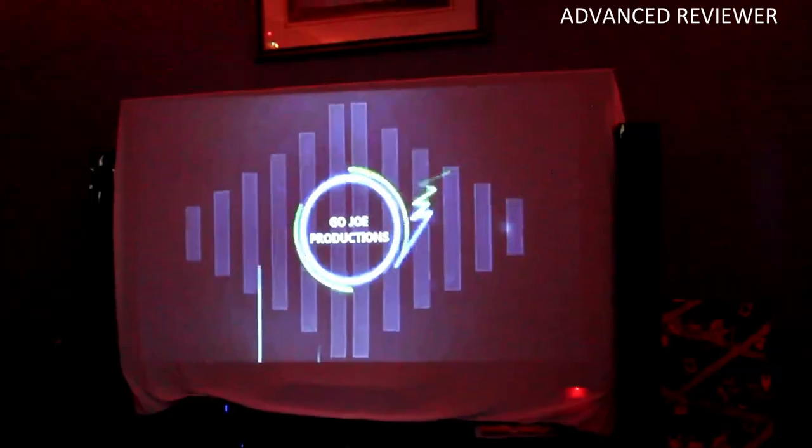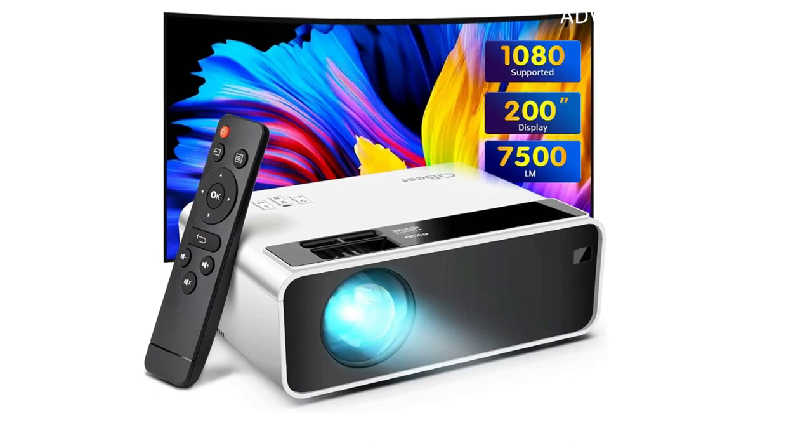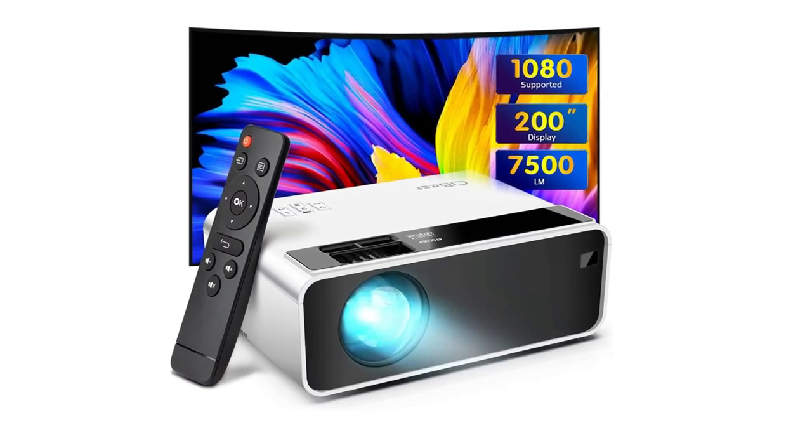The throw distance range is also very wide, giving you incredible flexibility on where to place it. The overall construction of the projector is very impressive, and it has a lifetime warranty along with a 2-month money-back guarantee.